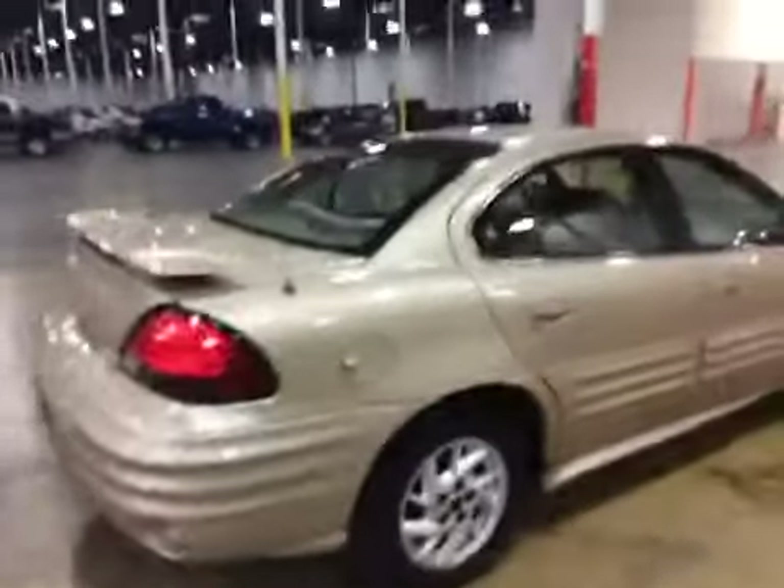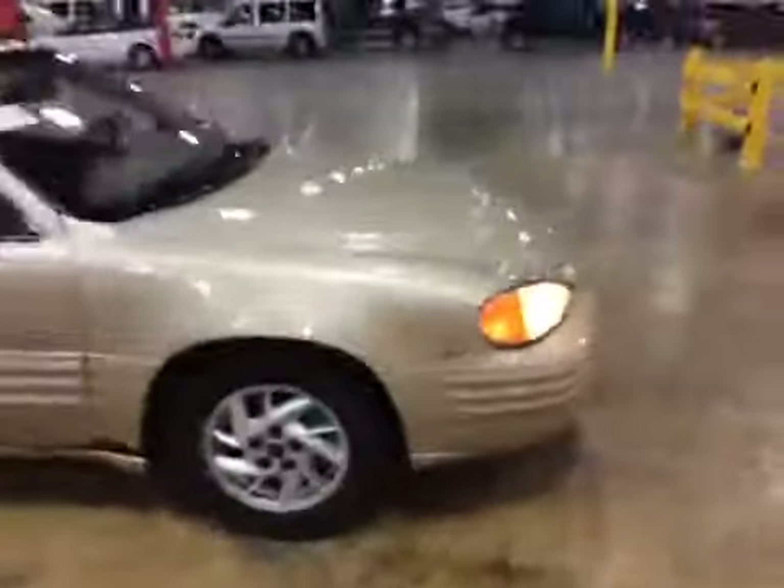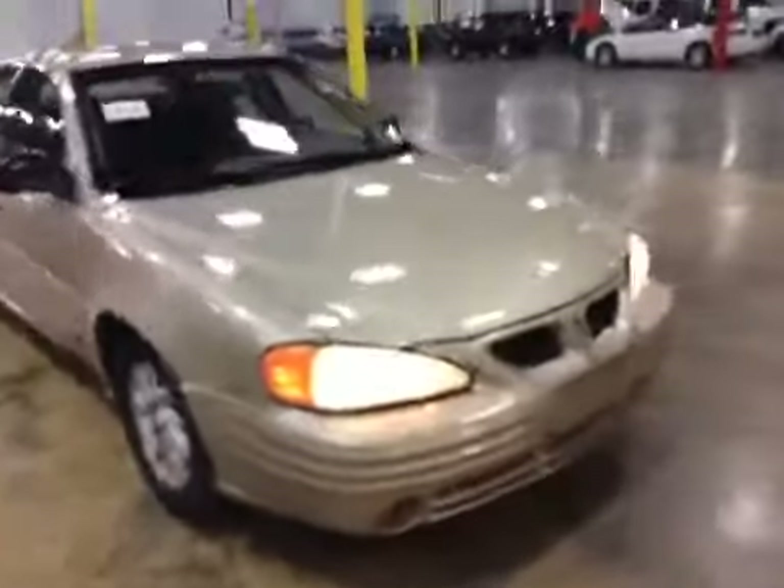Moving along the passenger side — again, lower panels have some rust spots. Going along to the front, you've got slight discoloration in the headlamps. The front bumper — you can see all the paint peeling there.